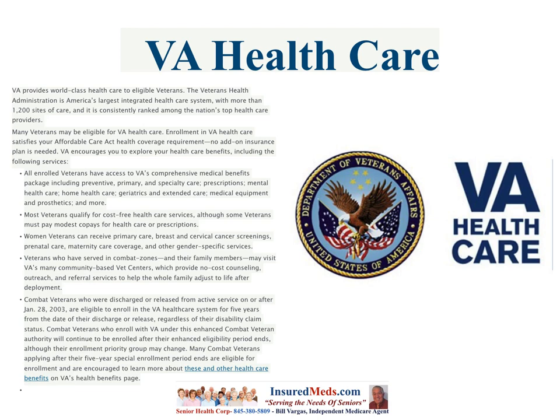Combat veterans who were discharged or released from active service on or after January 28, 2003 are eligible to enroll in the VA health care system for five years from the date of discharge or release, regardless of their disability claims status. Combat veterans who enroll under this enhanced combat veteran authority will continue to be enrolled after their enhanced enrollment period ends, although the enrollment priority group may change.